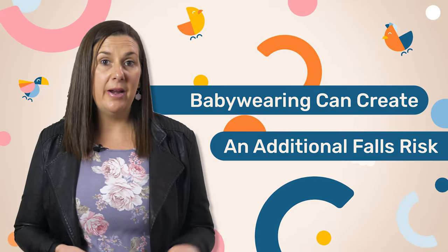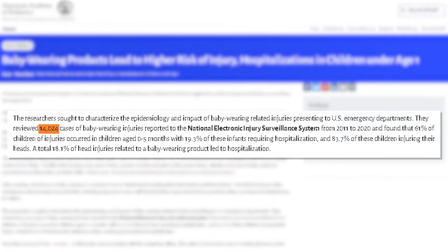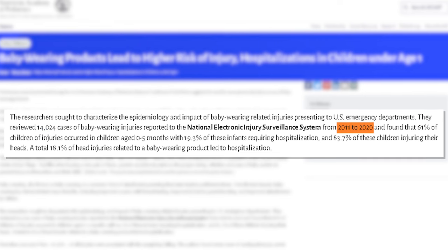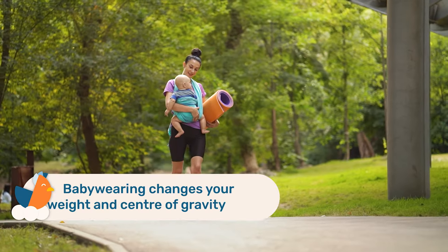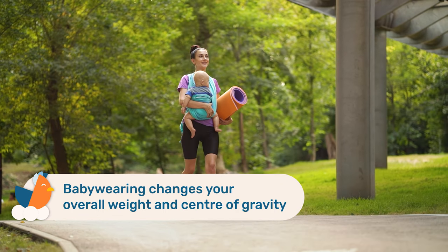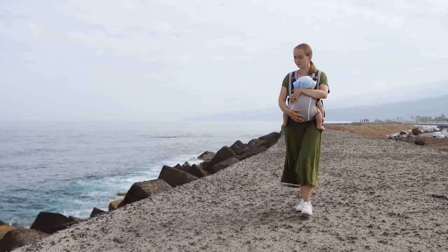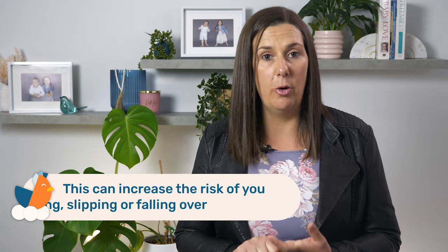Another danger of baby wearing is falls. A recent study estimated that 14,024 young children went to US emergency rooms from 2011 to 2020 after being injured when they fell out of carriers, or when the caregiver themselves fell while wearing one. When you are wearing a baby, your overall weight and center of gravity changes significantly, as well as your ability to see your feet or what's in front of you, which can significantly increase the risk of tripping, slipping, or falling.